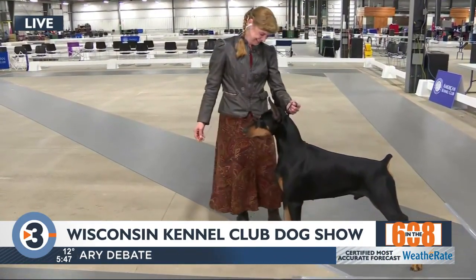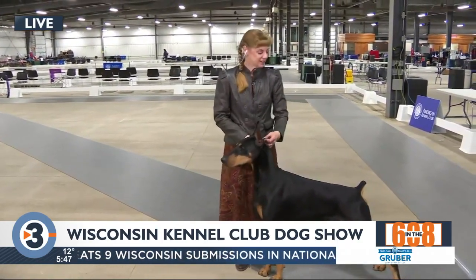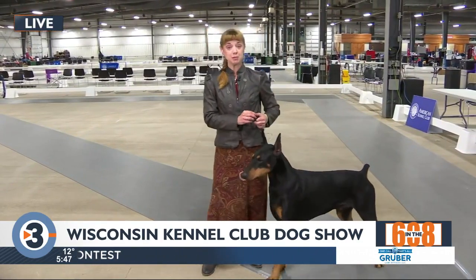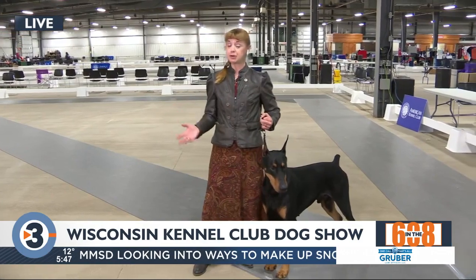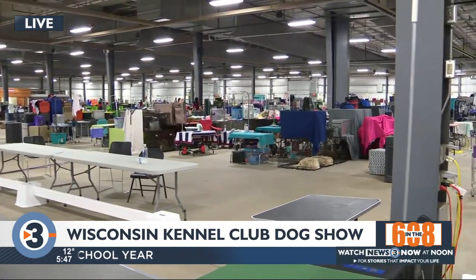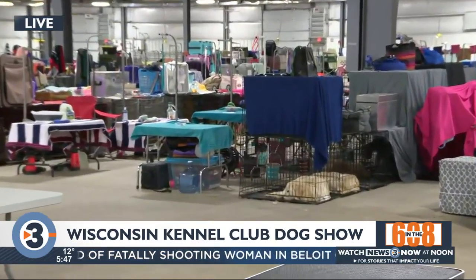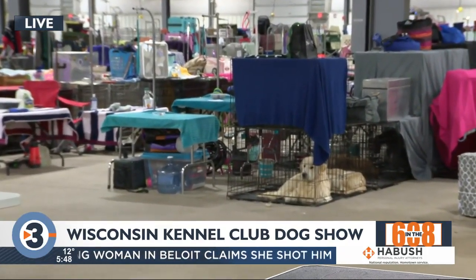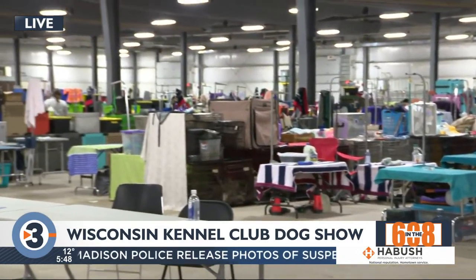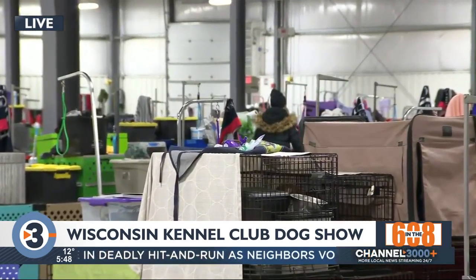If people are interested in checking this out, why do you think they should come watch the show this weekend? Well, if they like dogs, it's a really great place to talk with people that breed different breeds. They might have a breed they're interested in and can talk to people that know all about that particular breed. It's a good place to start. When I started, I wanted a Doberman and my parents gave me one for my graduation from high school. And that's how I got started. It's a really fun thing to do if you like dogs.